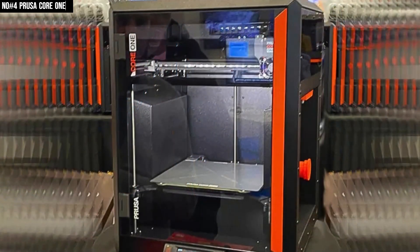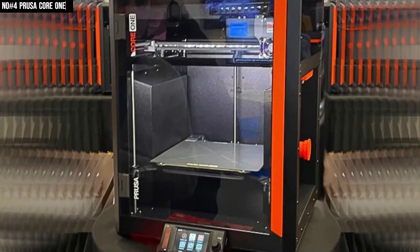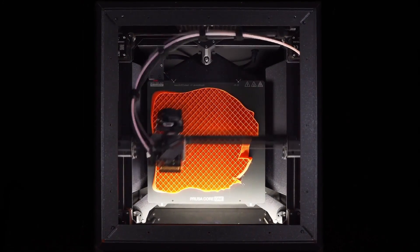At around 22.5kg, it's not the smallest machine on the shelf, but the stability and performance you get from that weight are more than worth it. At the end of the day, the Prusa Core 1 feels like a printer you can trust.